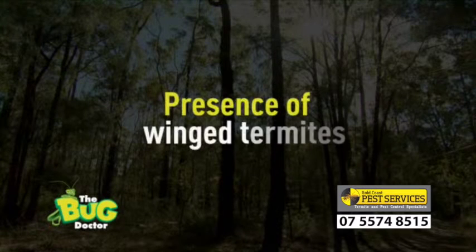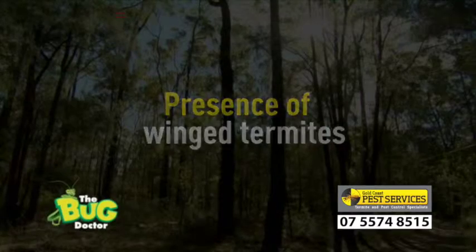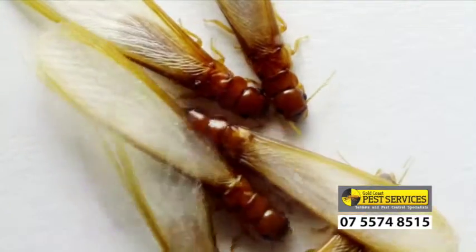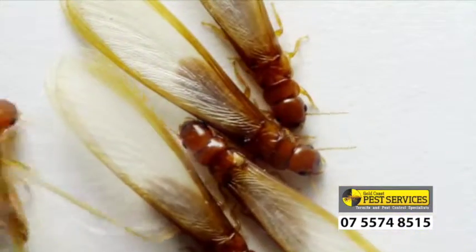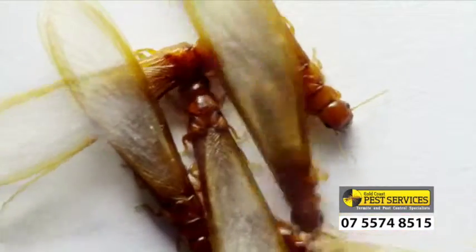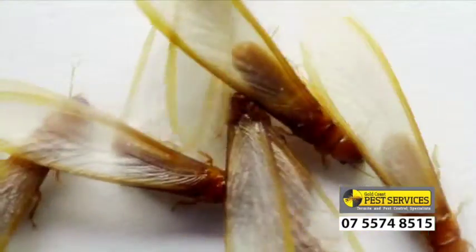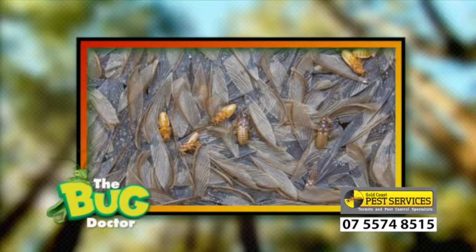One of the key signs that there may be a termite nest in the area is the appearance of alates, or winged termites. Alates emerge from the nests on warm humid nights, often in large numbers. They are small pale brown insects with two pairs of thin membranous wings. These wings readily fall off when touched and are shed immediately after landing with a mate before they walk off to search for a suitable nesting site. If you see any such insects, call a pest professional immediately.